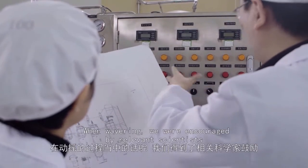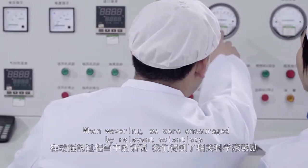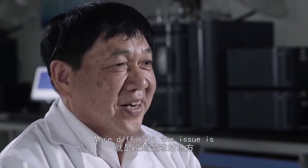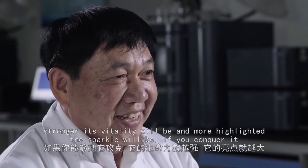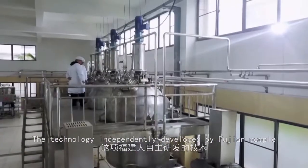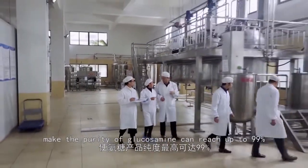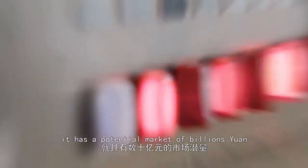In the process of moving forward, we received some support from other scientists. The technology independently developed by Fujian researchers means the purity of glucosamine can reach up to 99%. In China alone, it has a potential market of billions of yuan.